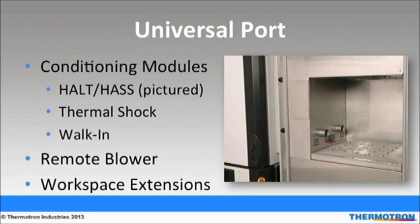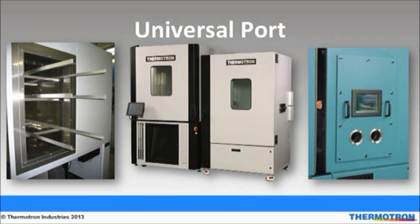Modules and accessories can be purchased later as testing requirements change. The picture on the left is a workspace extension showing shelves extending out of an SE chamber, which would be covered by an enclosure during a test. The center picture is a HALT module connected with an SE series chamber. The right side shows a normal universal port with two additional ports and a window for access to the workspace.